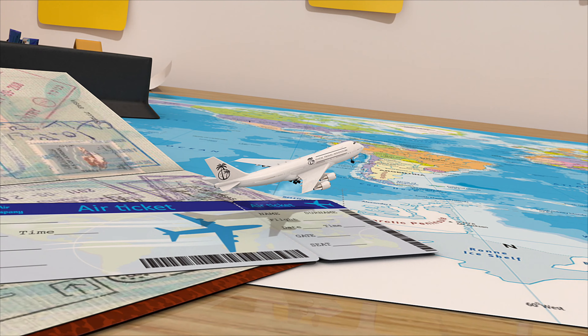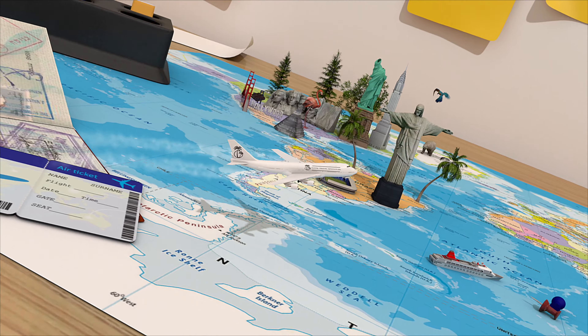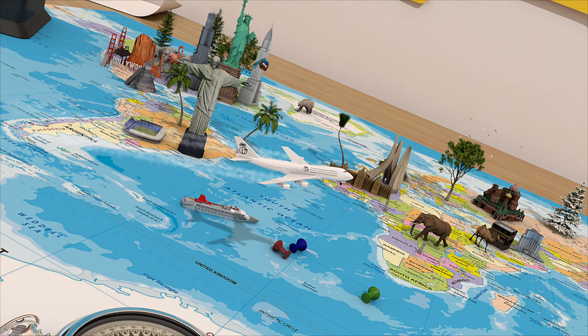Hi and welcome to Total Travel Adventures. In this video, we'll take you on a slumber safari at Werribee's open range zoo.